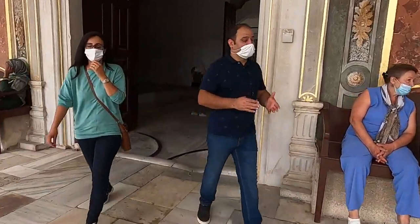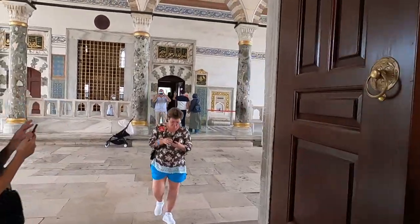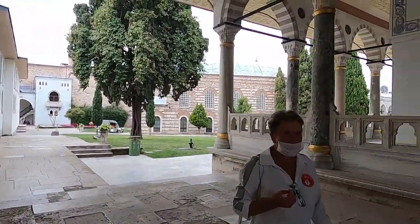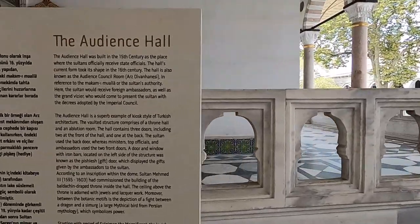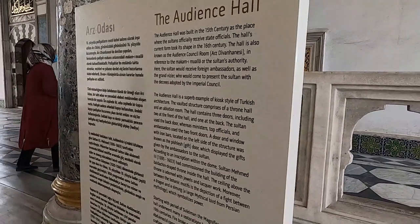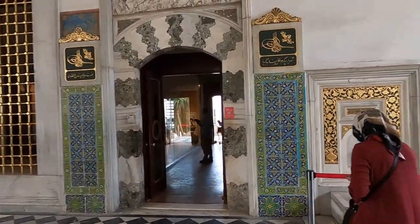Check out one of the other main entrances — such a beautiful palace. I wonder how it must be to live here. Let's go inside this room and see how it is. The audience hall was built in the 15th century at the palace, and the sultan officially received state officials here. The hall's current form took shape in the 16th century. So this is where the sultan would have people come from other countries and talk to him.